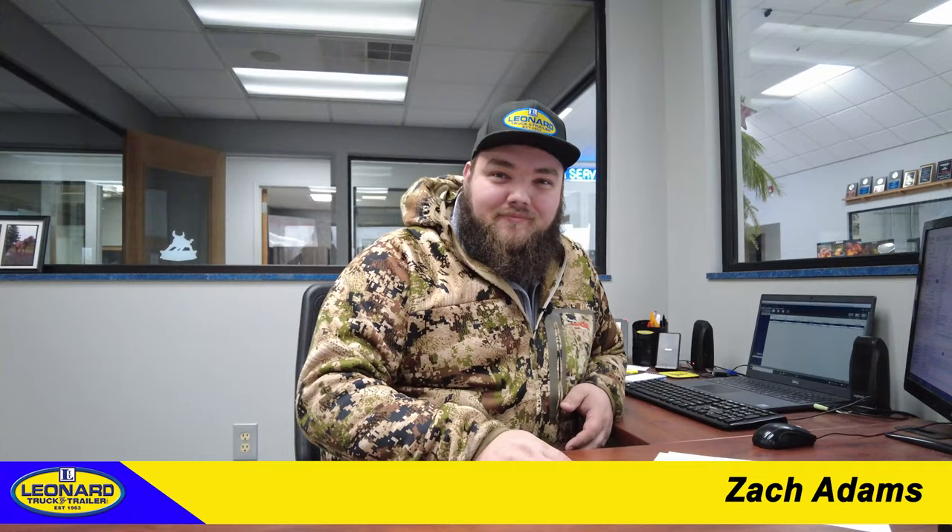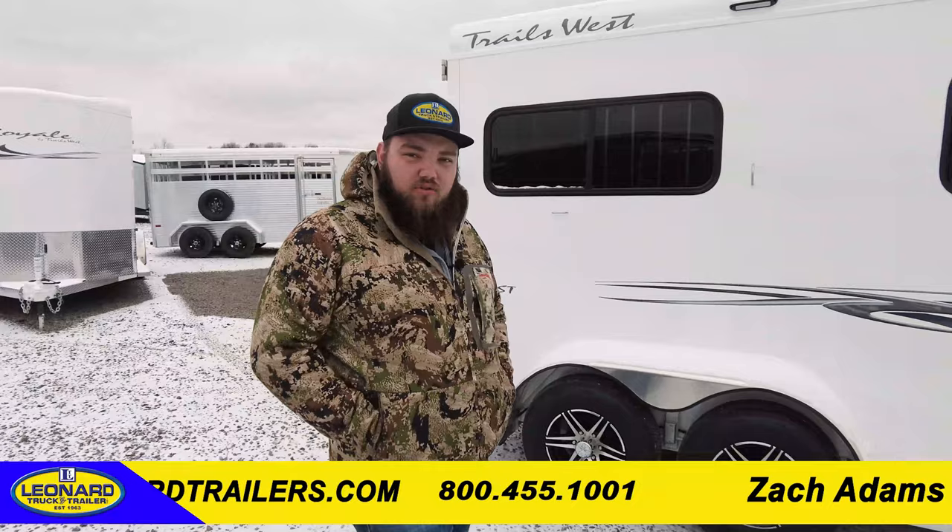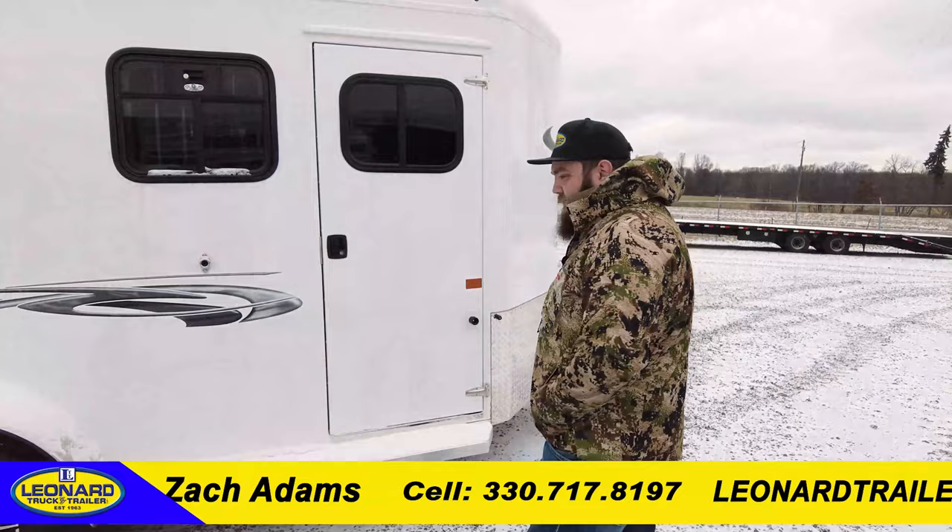Hey, I'm Zach. I heard you're looking for a trailer. Yes, I'm looking for a small horse trailer. Do you have anything? I got the perfect one. The trailer I have in mind for you is the 2022 Trails West Royale two horse trailer. This trailer comes with a lot of awesome features that you might not have seen before, but today we're gonna go over a few. We'll start here at the front.